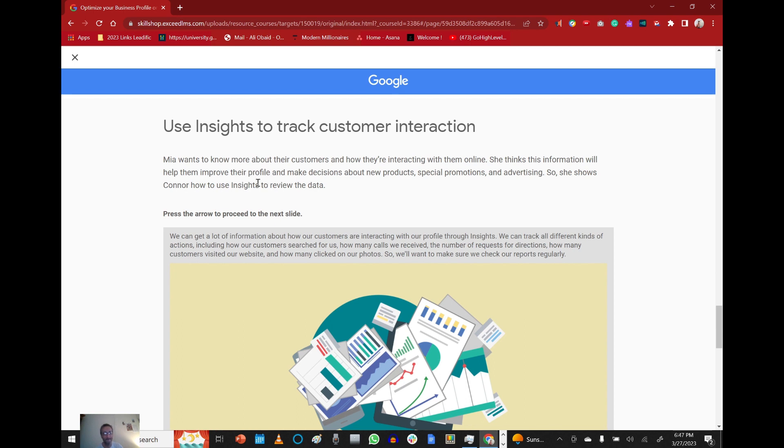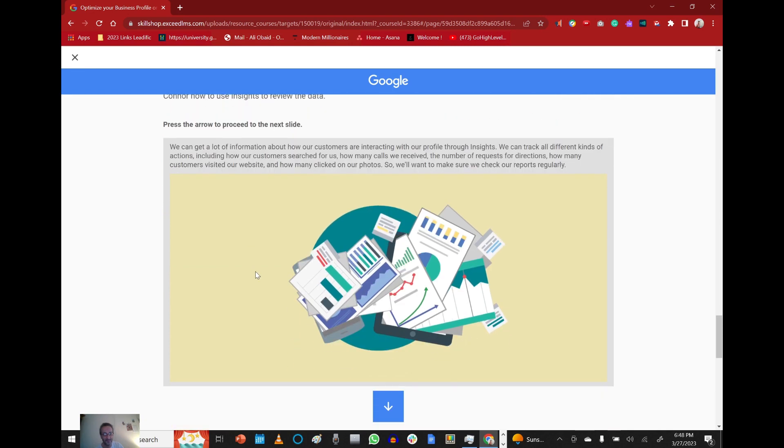Using Insights to track customer interaction. Mia wants to know more about their customers and how they're interacting with them online. She thinks this information will help them improve their profile and make decisions about new products, special promotions, and advertising. So she shows Connor how to use Insights to review the data.